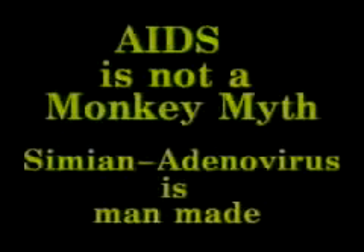AIDS is not a monkey myth. The simian adenovirus combination is man-made.